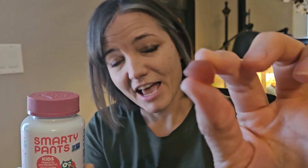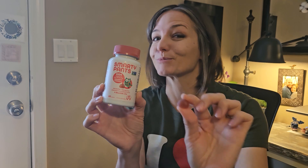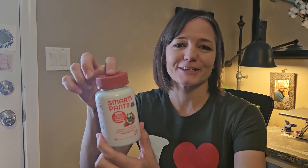You can see the size. The serving size is two of these and she loves the taste — it doesn't say what the taste is, but she likes it. So anyway, we've loved it and it has been great for us.